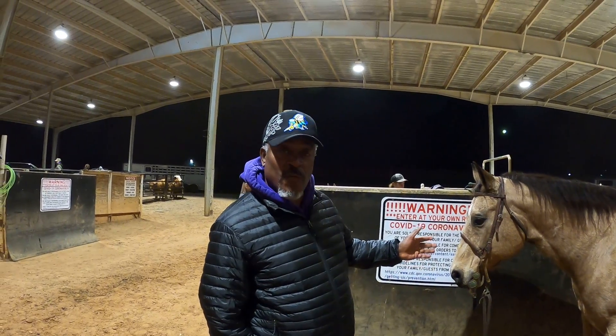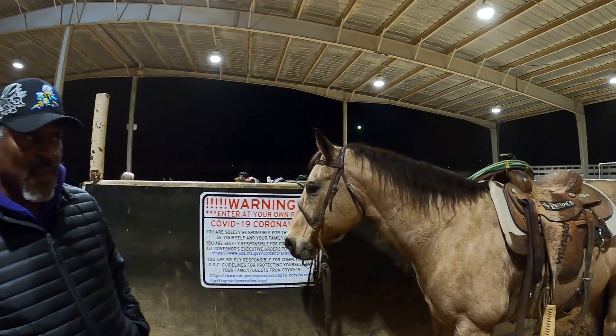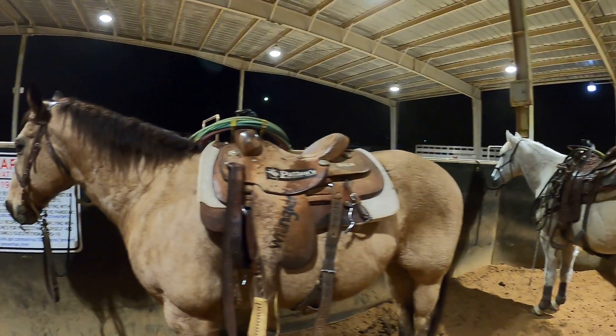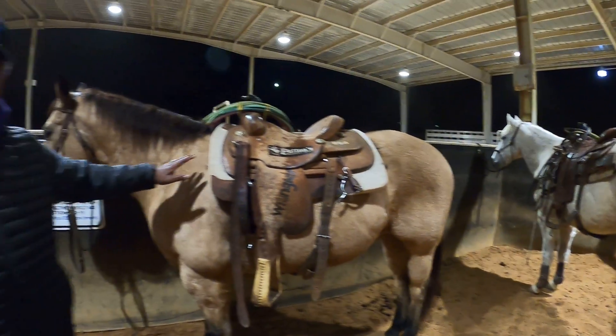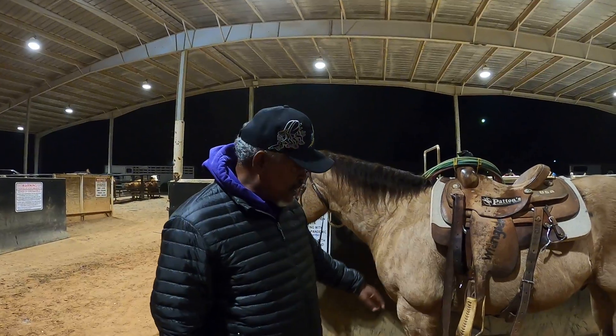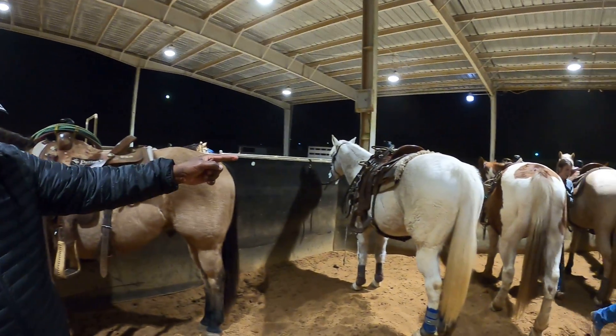Buckskins are known for being very sure-footed with a really good temperament. All of these are considered quarter horses. Within the quarter horse breed you have several colors — the Buckskin has a light-colored body with a darker mane and darker points.